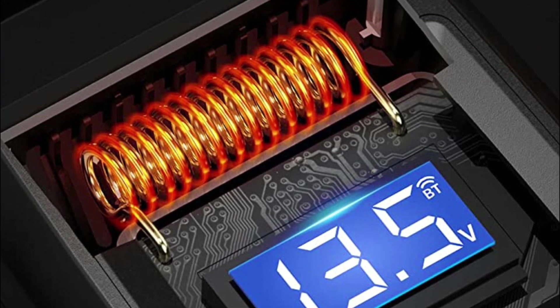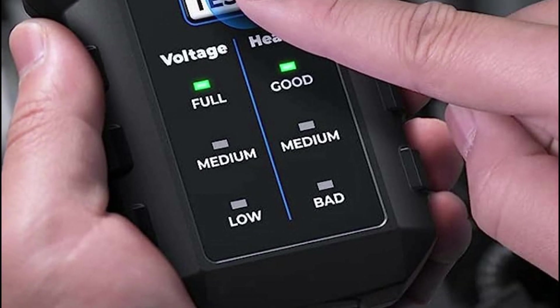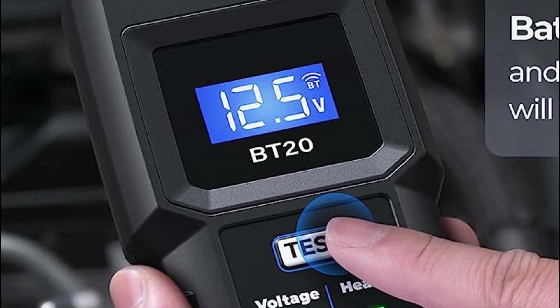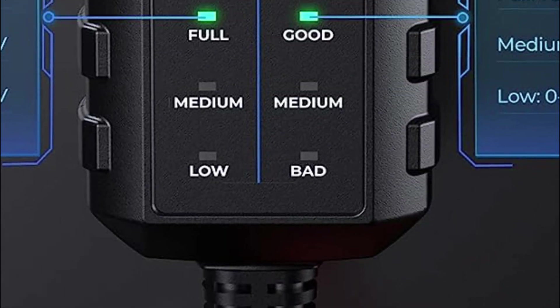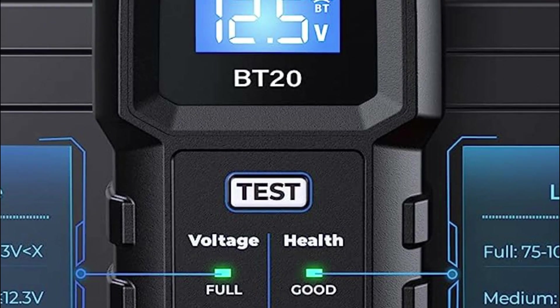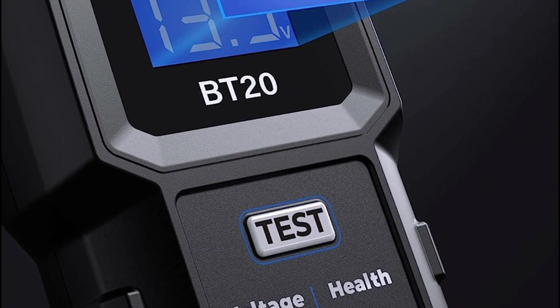By simply clicking the test button, you can get the battery's life displayed as low/medium/high within a blazingly fast 1 second. Thanks to the cutting-edge conductivity technology, the testing accuracy reaches an impressive 99.5%, ensuring reliable results in no time. To unlock the full potential of the BT20, connect it to your device via Bluetooth through the dedicated app — remember, not through your phone settings.